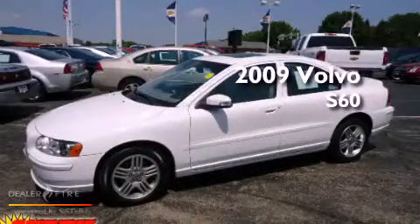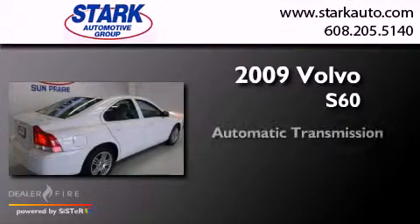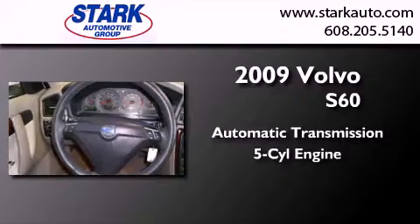This is a 2009 Volvo S60. This four-door sedan has an automatic transmission and an inline five-cylinder engine.